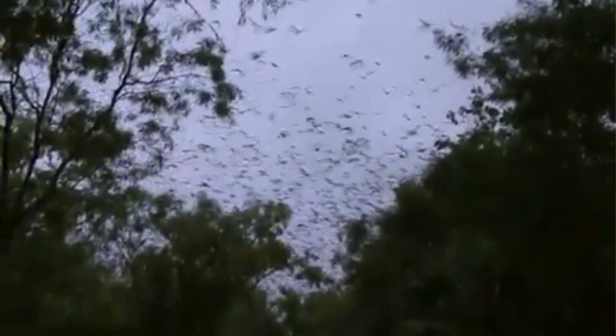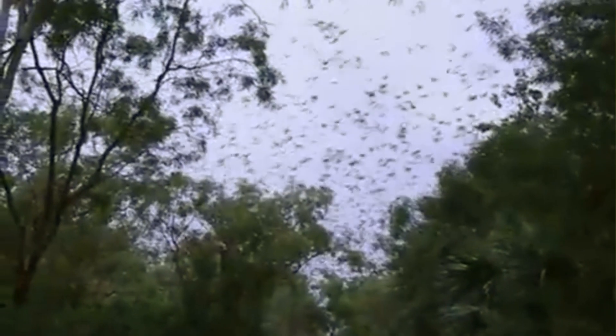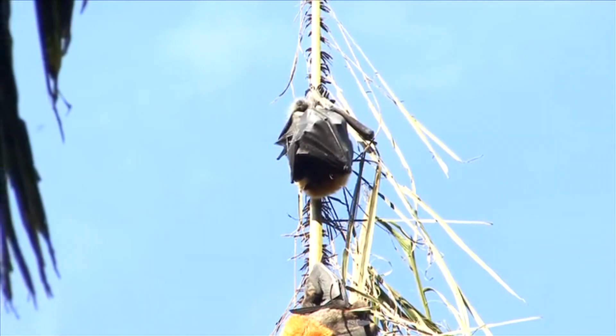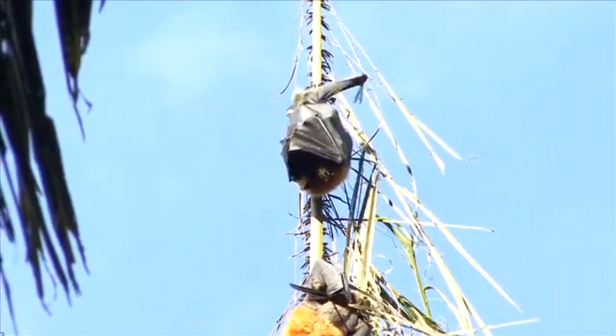Their average lifespan is about 7 to 8 years in the wild. However, some banded individuals have been recorded to reach 18 years of age. Gray-headed flying foxes breed during the summer, which is around January in the southern hemisphere. They form pair bonds for at least that breeding season and give birth around October.